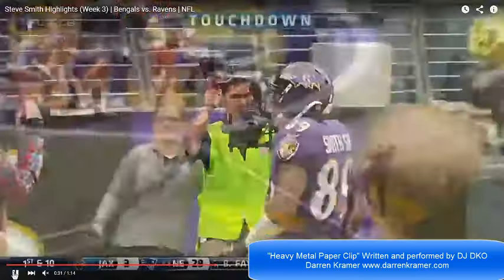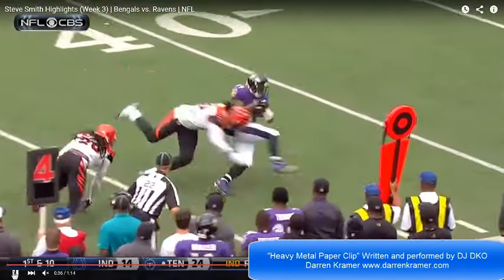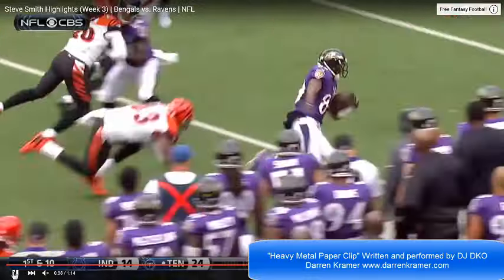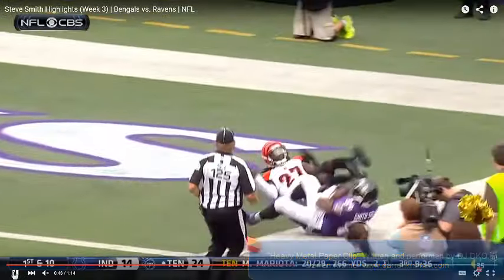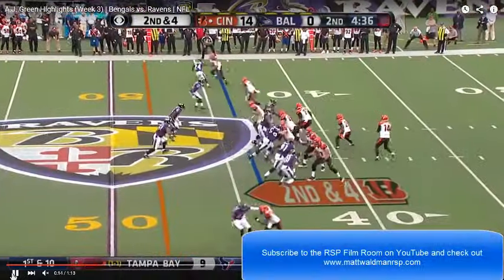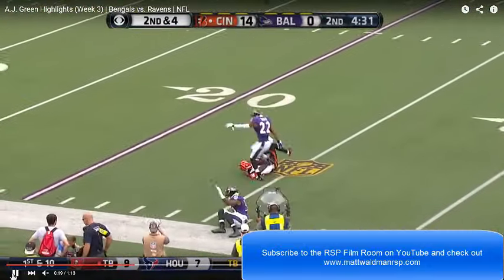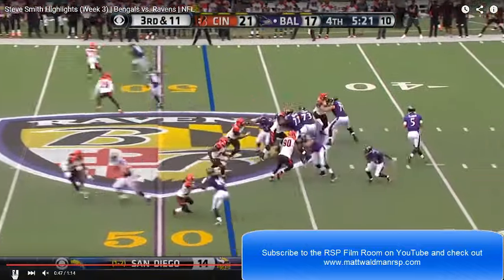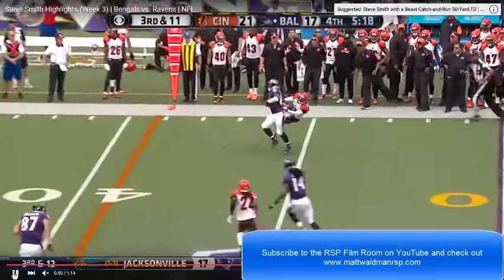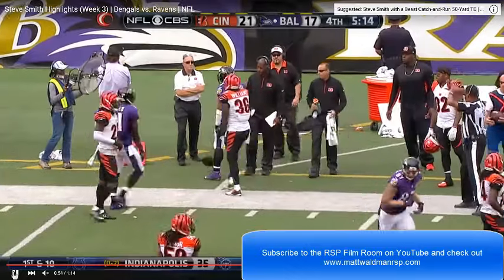These two plays illustrate how the exponential leap in talent comes down to the smallest of details mastered with hours of work to hone the raw material of athletic ability into polished skills that turn college studs into NFL stars. It's exceedingly rare to see college receiver prospects executing at this level of detail, and it's why watching NFL players should inform your grading standards when studying college stars. Thanks for watching. For more tape breakdowns and analysis, visit my YouTube channel, The RSP Film Room, and my blog, www.mattwaldmanrsp.com.